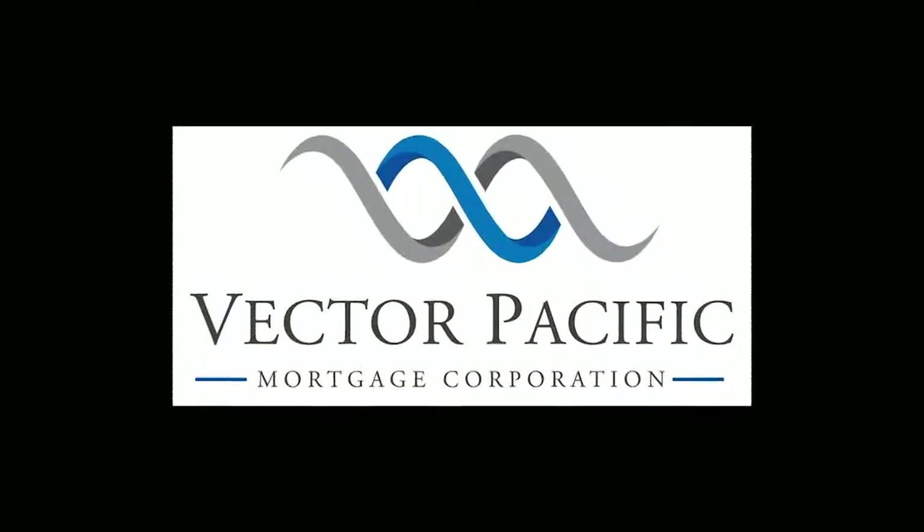I'm Jeremiah with ENS and I'm Mike McLean, Project Manager. The project of the day that we're talking about is Vector Pacific. Vector Pacific is a boutique mortgage corporation in Vancouver and they came to us for a complete rebrand. They've been around for about 20 years and their brand was tired.